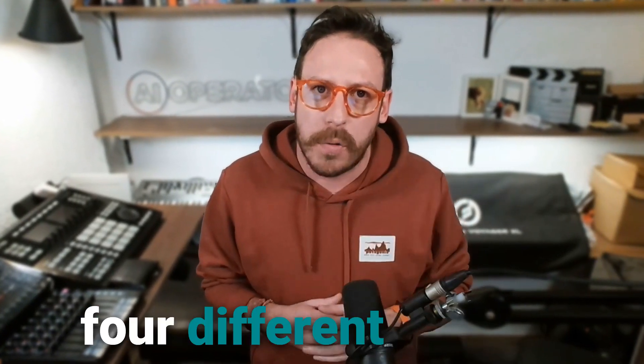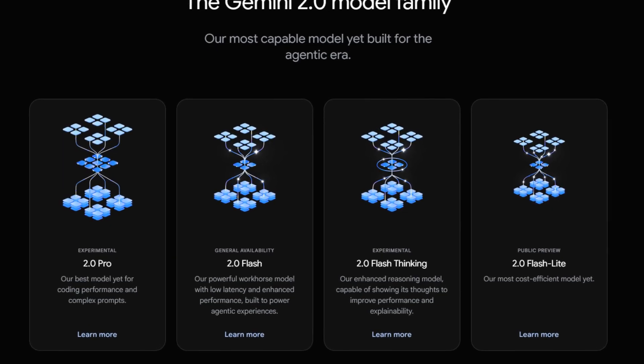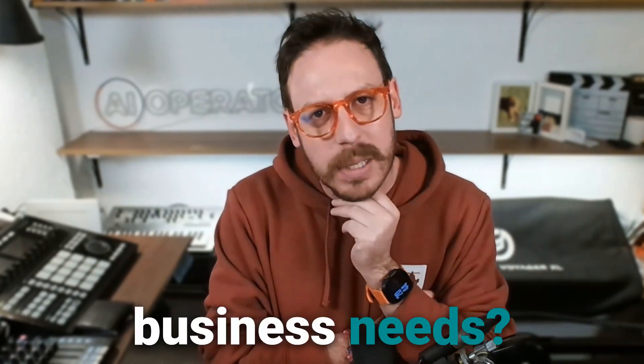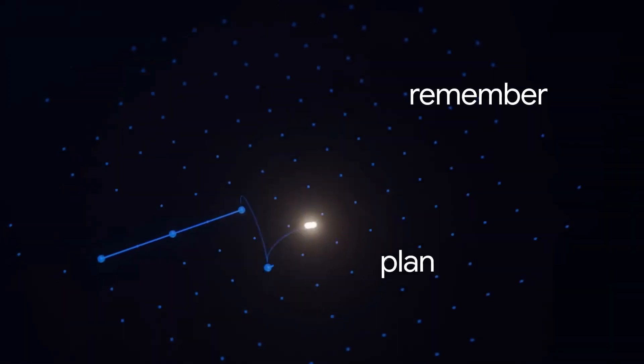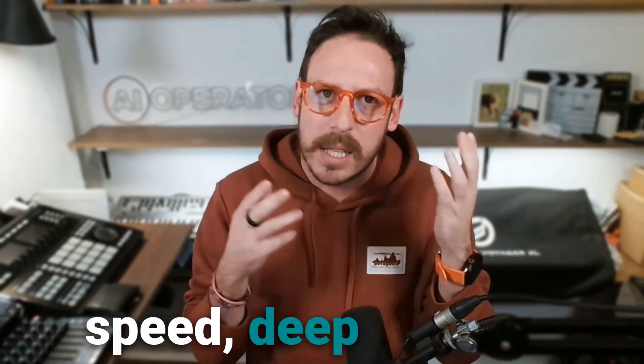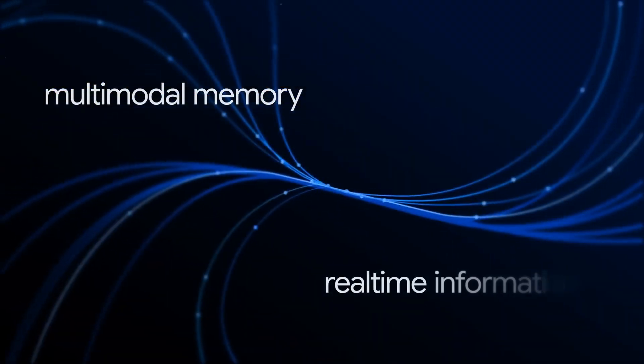Google just launched four different models of Gemini 2.0, enabling new kinds of multimodal AI agents ranging from a free version to an advanced pro model. It plans and reasons at each step, always staying in your control and completing your task. Which one fits your business needs? Think, plan, remember, and take action — whether you need speed, deep analysis, or real-time insights, using capabilities like multimodal memory and real-time information.